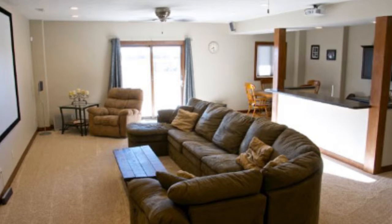The home is also equipped with a home theater system for movie nights with the family.